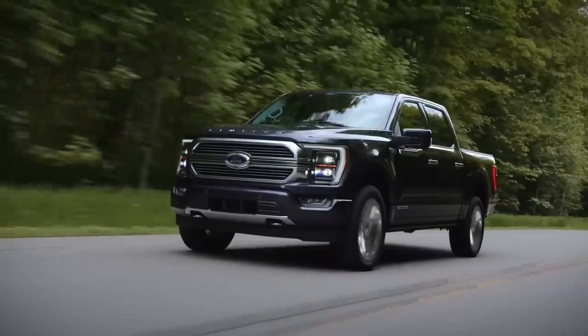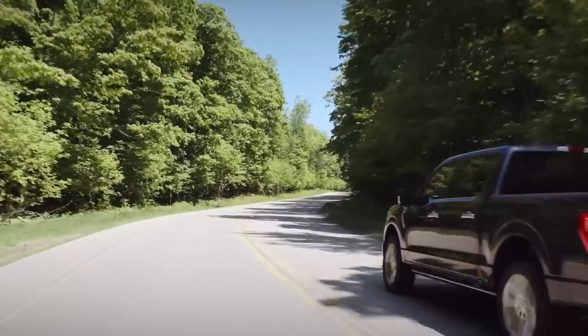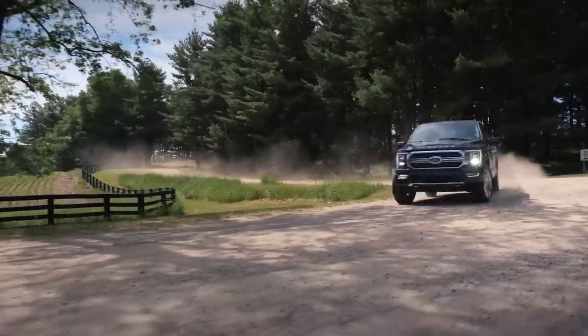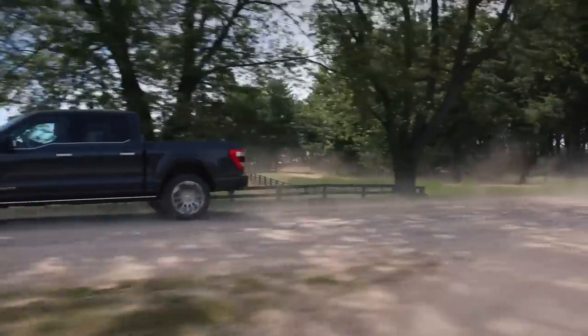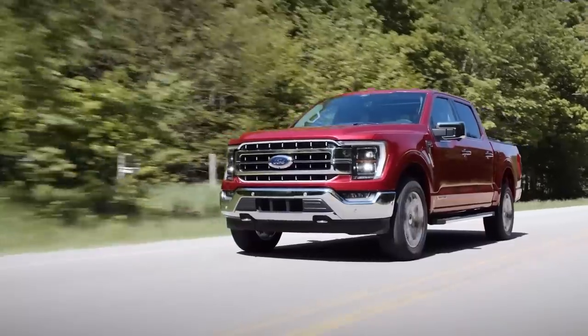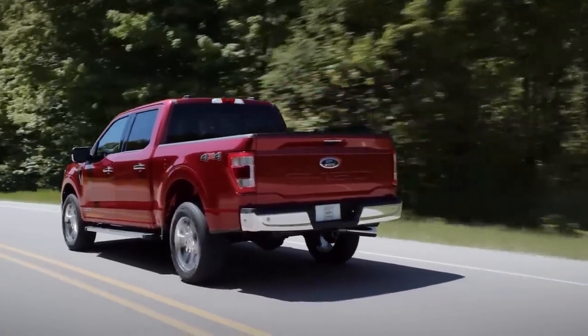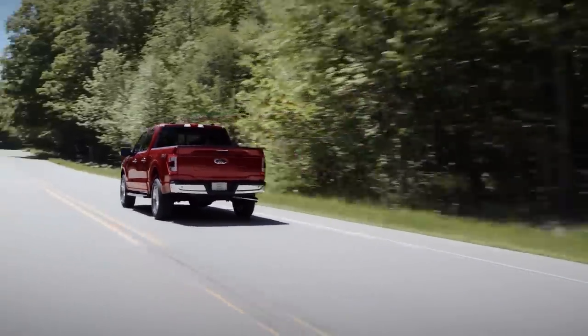One vehicle has consistently topped the most stolen lists in both the US and Canada: the Ford F-150. The F-150 was the most stolen vehicle in the US for 2022 with 44,014 units stolen, and the third most stolen in Canada with 1,182 units stolen. The most stolen model years are between 2015 and 2020. The F-150 has consistently been at the top of this list for several years, largely due to its strong popularity and the high cost of trucks, making them a very hot target for thieves.